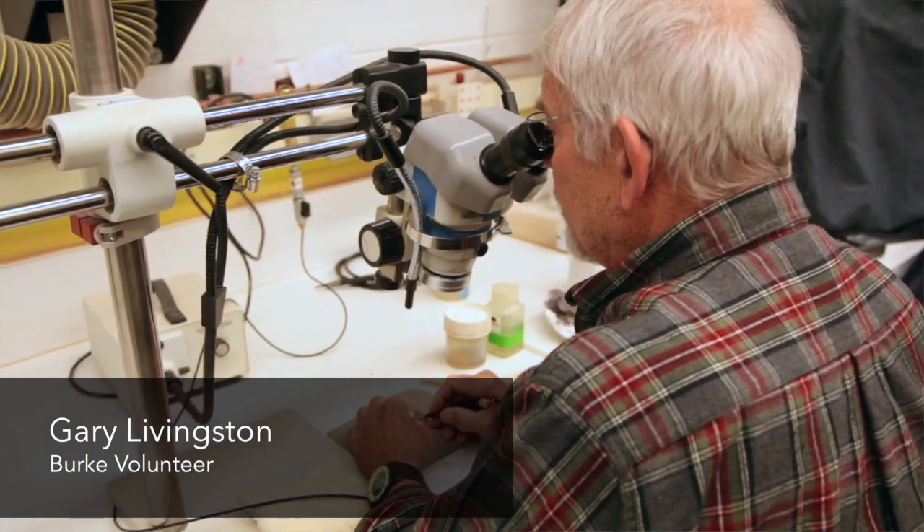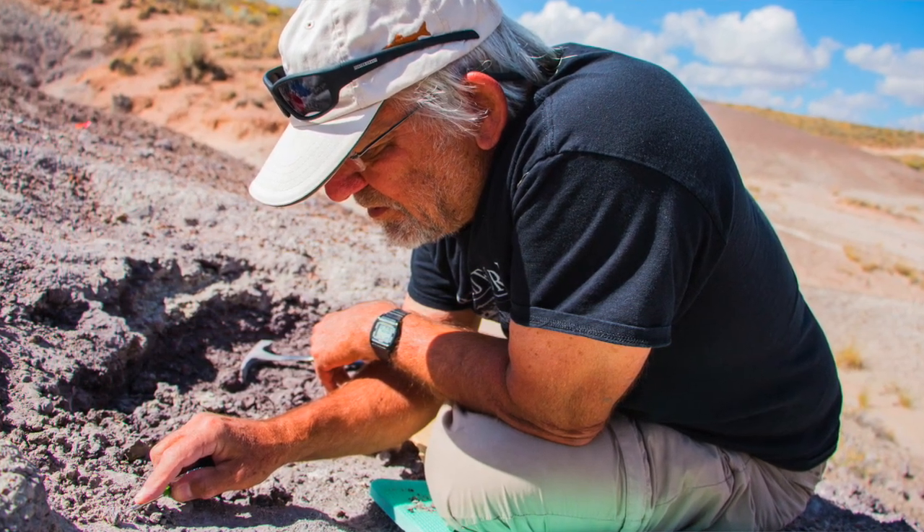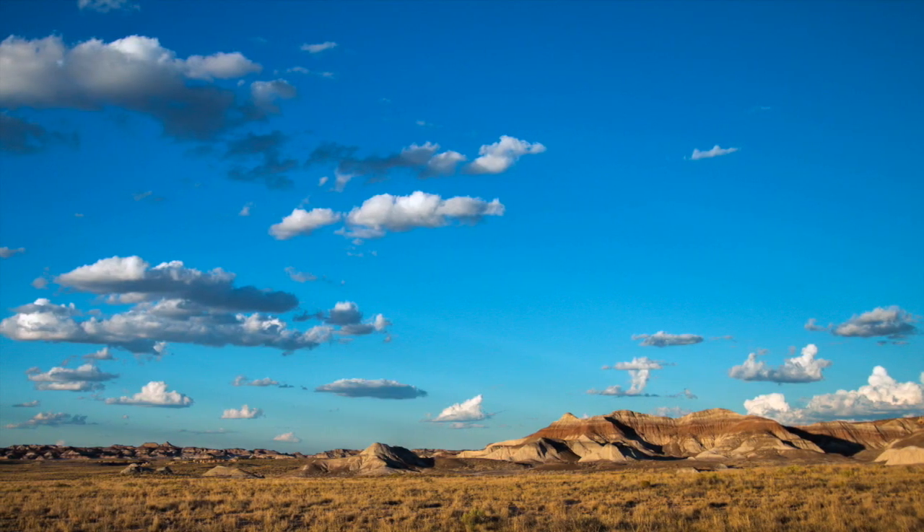Most of what's in this particular locality are quite small. So it's kind of hands and knees, face almost into the ground, poking with a little tool, scraping away dirt and seeing if you can find a bone.